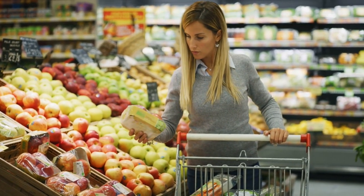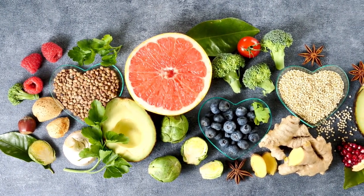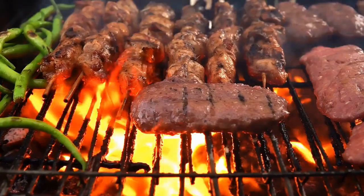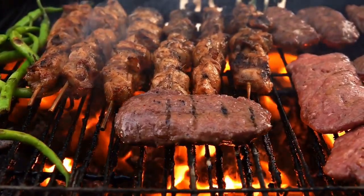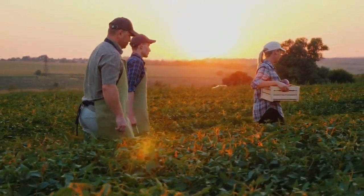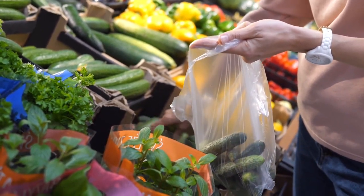Select whole, high-quality foods. Now that you've compiled a comprehensive shopping list, it's time to hit the store. When it comes to selecting foods, quality matters just as much as quantity. Here's why opting for whole, high-quality foods is key — two words: nutrient density. Whole foods contain essential nutrients, vitamins, and minerals that support overall health and well-being. Choosing whole foods supports sustainable farming practices and reduces your environmental impact. Fresh, high-quality ingredients often taste better and satisfy you more than processed alternatives.